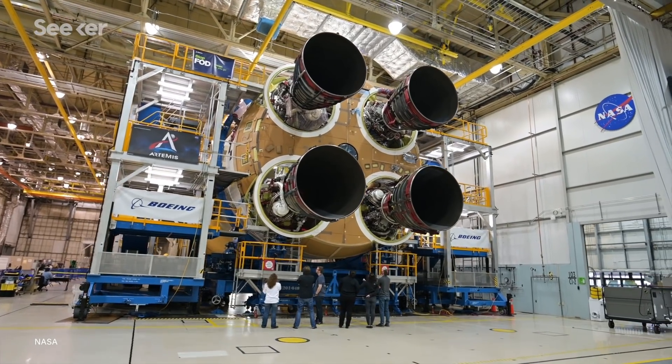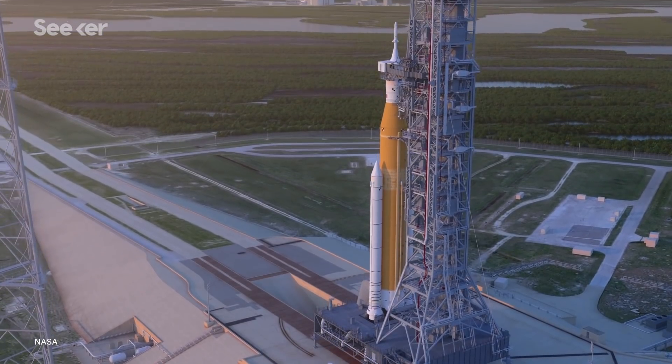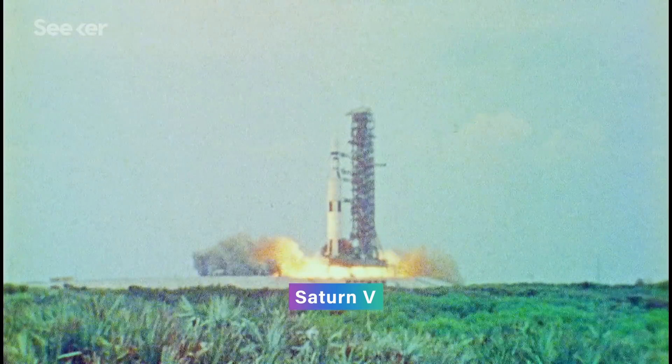NASA has been prepping its new SLS rocket and working with partners to build a new crew capsule known as Orion. In addition to the capsule, SLS can also carry astronauts and cargo to the moon in a single mission. But the rocket wasn't just designed to get humans back to the moon — it's the first deep space rocket developed for crewed missions by NASA since the famous Saturn V rocket, which was used on the Apollo program.